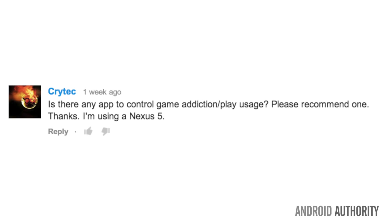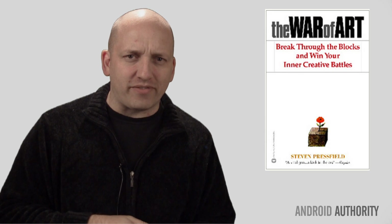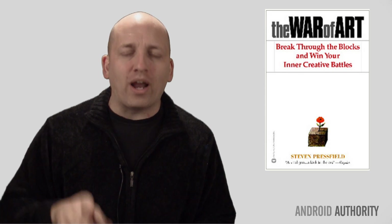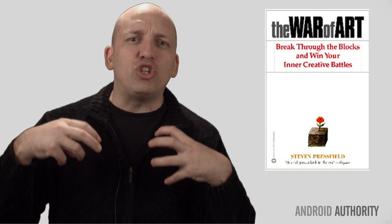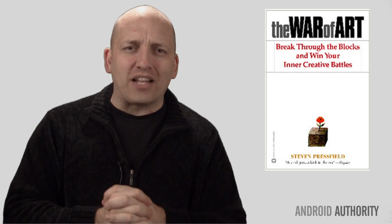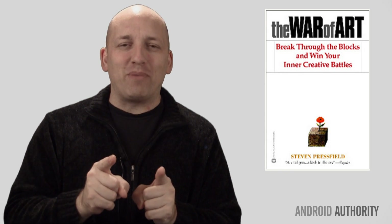And finally, we're going to help out Crytek, who's got a serious gaming addiction. He asks: is there any app out there to control game addiction? Crytek, I have better than an app — I have a book. It's called The War of Art by Steven Pressfield. It has very little to do with art and nothing to do with war, and everything to do with getting you to do what you should be doing. Take an hour to read that and trust me, you're going to want to cure cancer and solve world peace in a week. Take the time, you'll be glad.